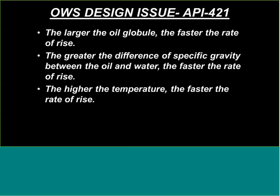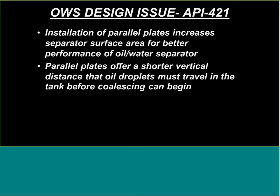The larger the droplet of oil, the faster it rises in water. The greater the difference in specific gravity between oil and water, the faster the rise rate. Higher temperature also increases the rise rate of the oil droplet. The installation of parallel plates increases separator surface area for better performance and offers a shorter vertical distance for the oil droplet to travel before coalescing begins — those plates trap the oil and really speed up the separation process.